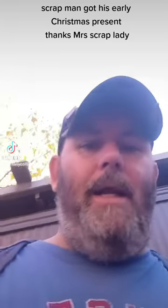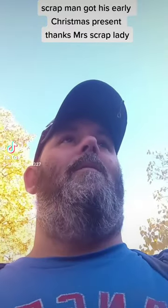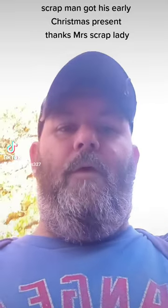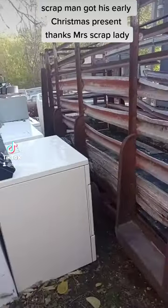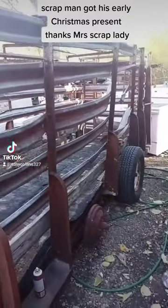What's going on ladies and gentlemen, Scrap Man here. Gonna show everybody what Mrs. Scrap Lady got me for Christmas so we can get the scrap business back on the road. Still a couple months from happening, we got a little bit of work ahead of us. What Mrs. Scrap Lady got me is a nice old 12-foot cattle trailer — she's old, she's got a few things she needs done to her.